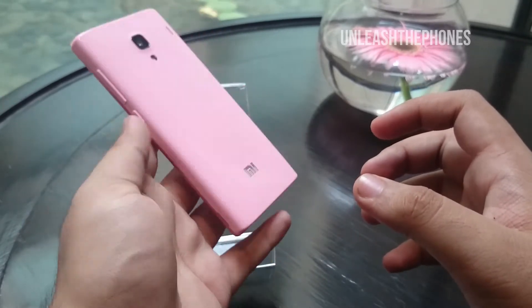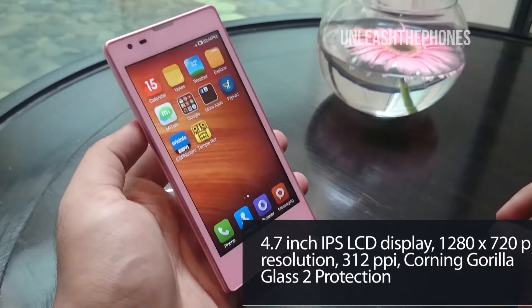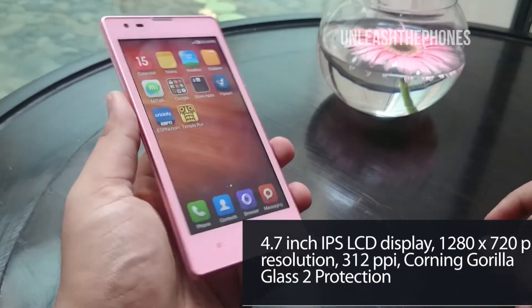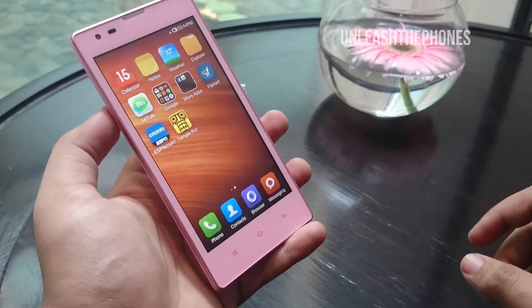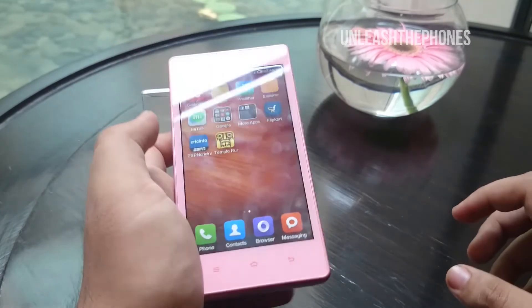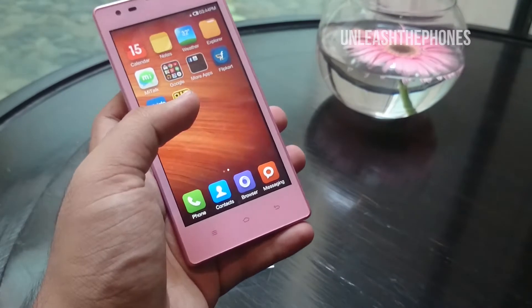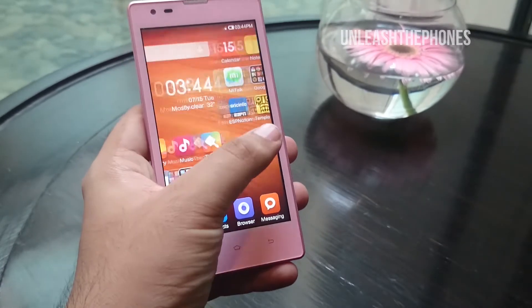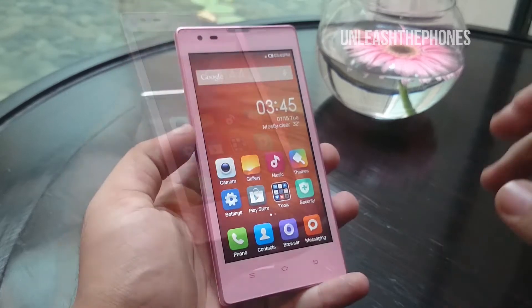The phone feels quite solid in hand but it's a bit bulky. It has a 4.7 inch display with 720p resolution which gives it a pixel density of 312 pixels per inch. It's an IPS LCD capacitive touchscreen display so you get brilliant viewing angles. The screen is also protected by Corning Gorilla Glass 2.